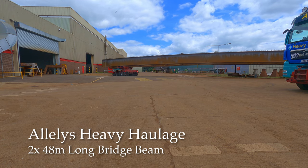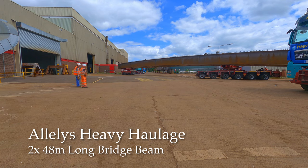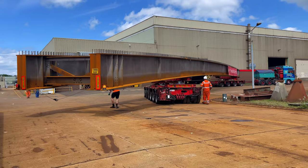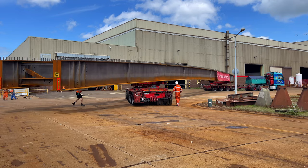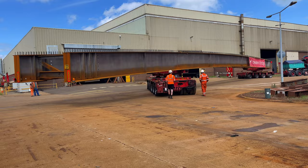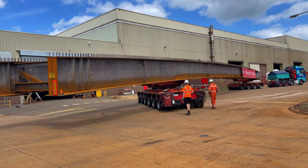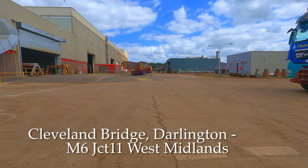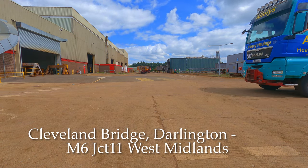Hello everybody and welcome to another video. Today we are moving 48 metre long bridge beam sections. They're being moved on a double bolster setup, being pulled by a ballast tractor on a drawbar. Ballast tractors are about 42 ton, and we're moving them from Cleveland Bridge in Darlington to the M6 Junction 11 down near Wolverhampton.